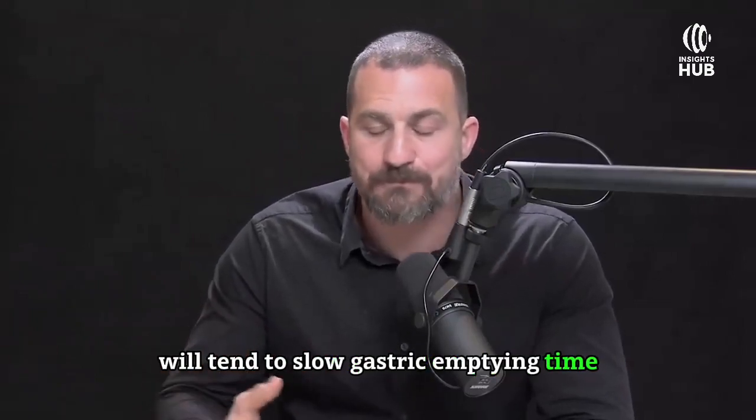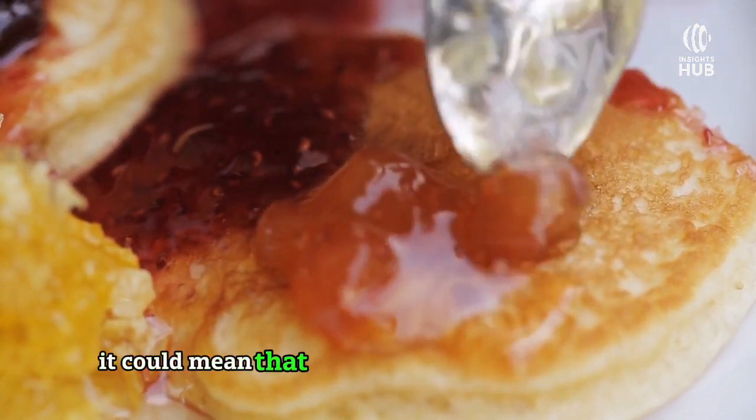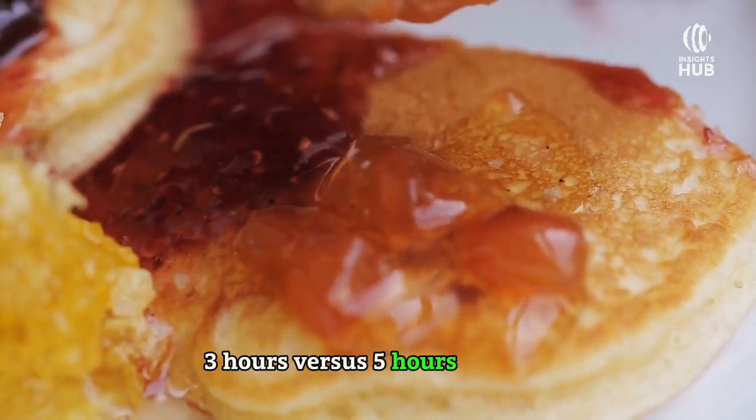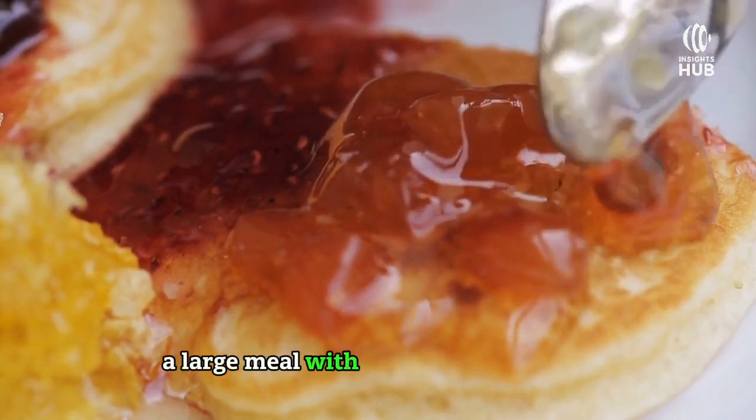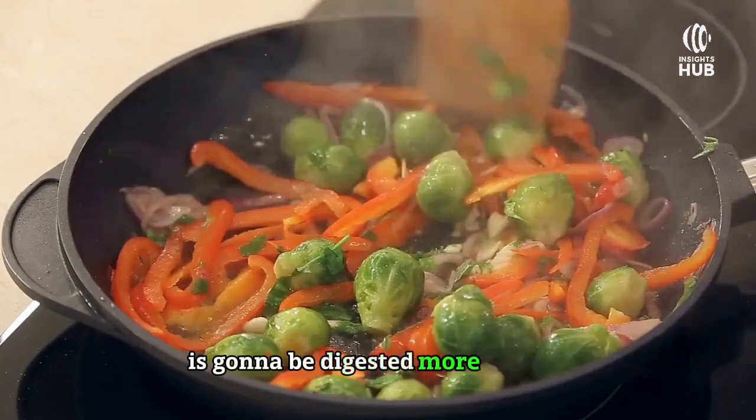Foods that include some or a lot of fats will tend to slow gastric emptying time. Depending on the kind of fats, a given meal could be digested within three hours versus five hours or more. A large meal with a lot of fats is going to take five or six hours, while a smaller meal with less fat is going to be digested more quickly.